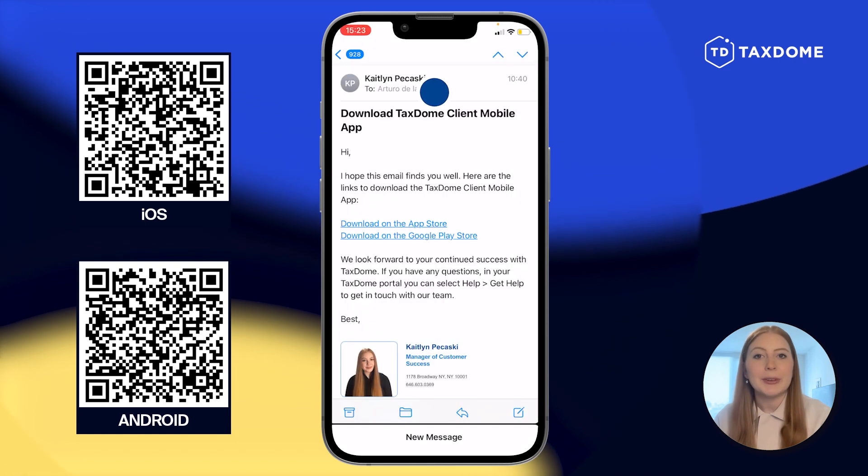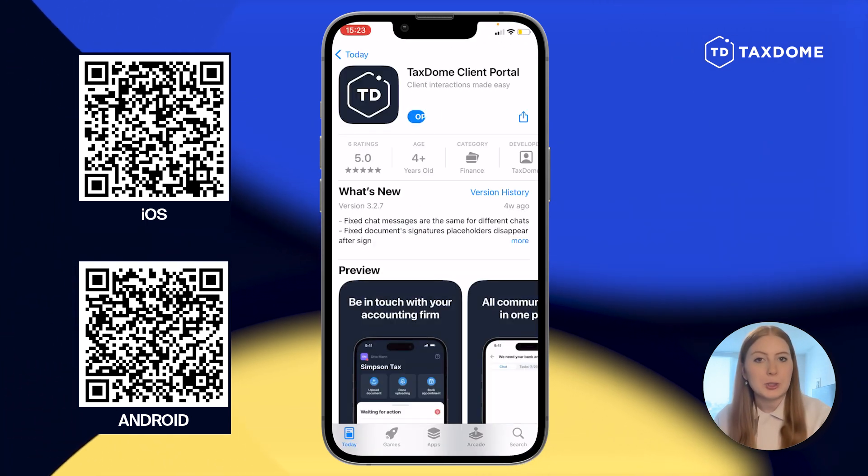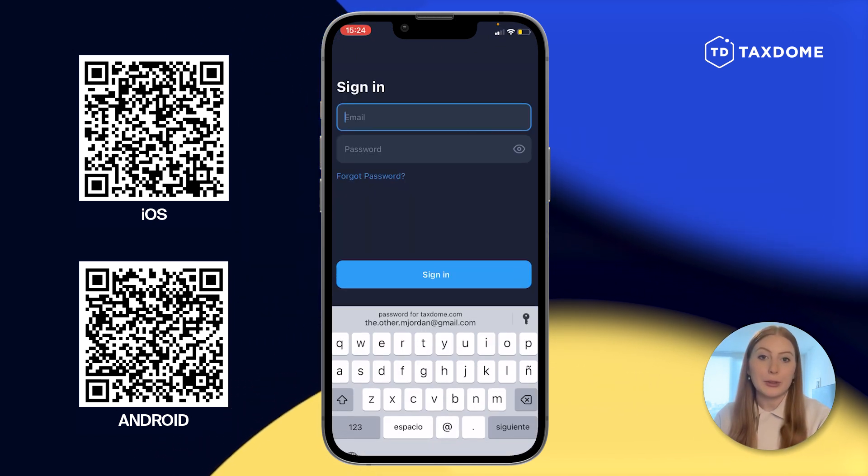In the email I just sent you, you can see the links to download the apps. Or if you're watching this on a desktop, scan the QR code with your phone.